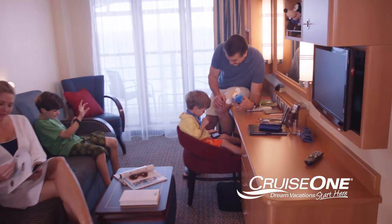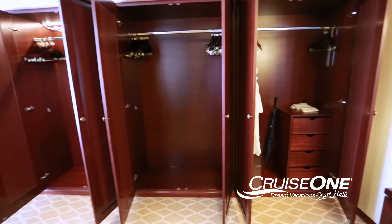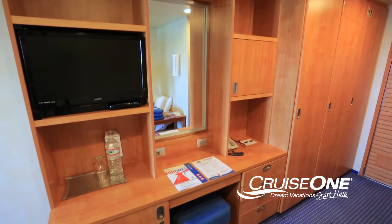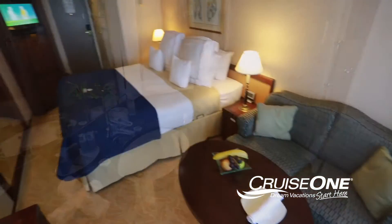Most balcony cabins offer a little extra living space and are equipped with cruise industry standards, such as closet space, drawers, or shelves for clothing, twin, double, or queen-size beds, a bathroom, and a small sitting area.